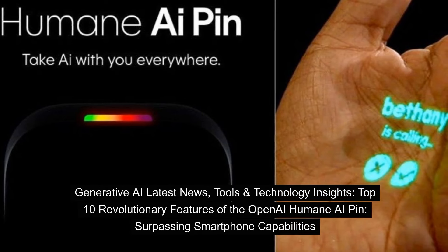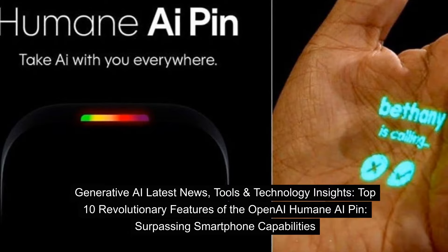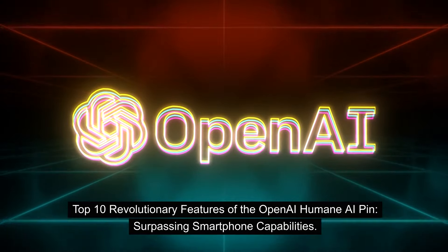Top 10 revolutionary features of the OpenAI Humane AI Pin, surpassing smartphone capabilities.